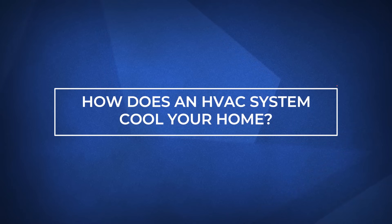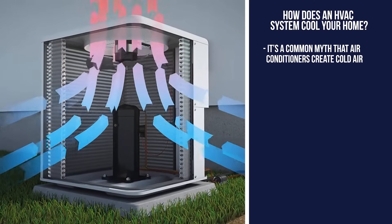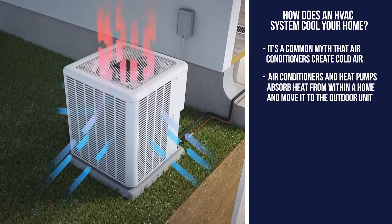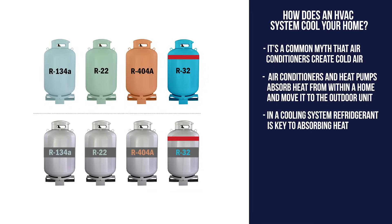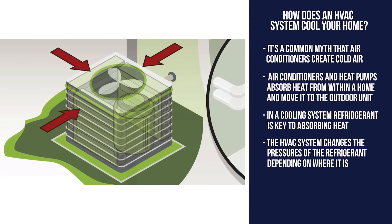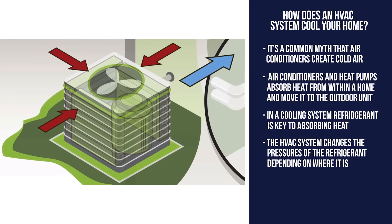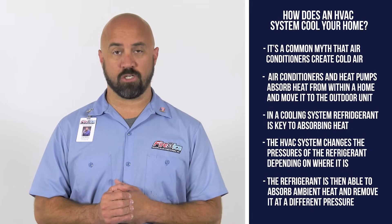So now let's talk about how an HVAC system cools your home. Instead of creating cold air, which is a common myth, air conditioners and heat pumps absorb heat from within a home and move it to the outdoor unit where it is vented outside. The refrigerant in a cooling system is key to this. The HVAC system changes the pressures of the refrigerant depending on where it is, and it is then able to absorb ambient heat and remove it once it's at a different pressure.